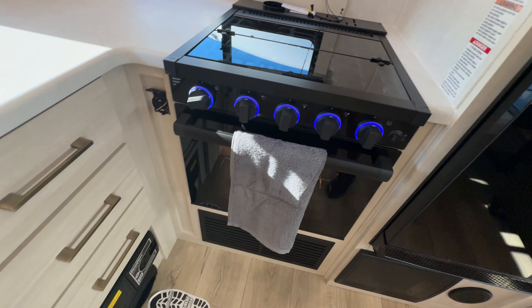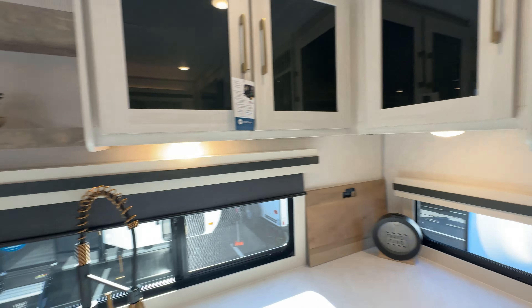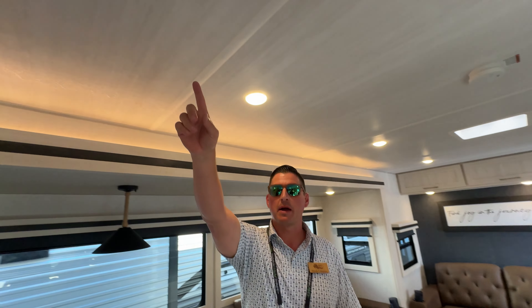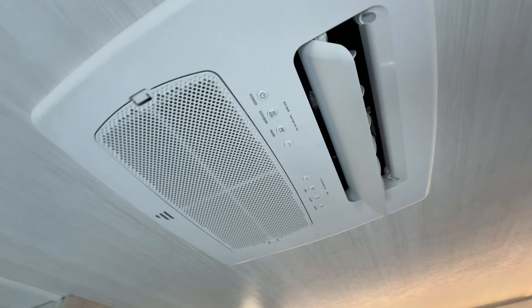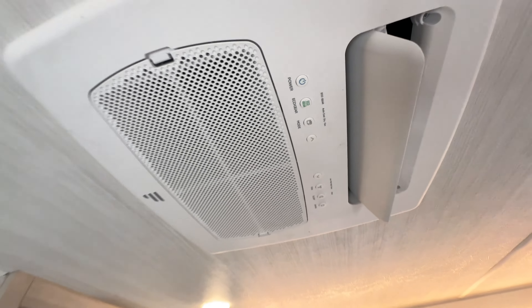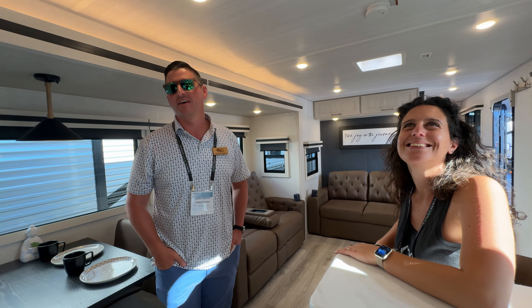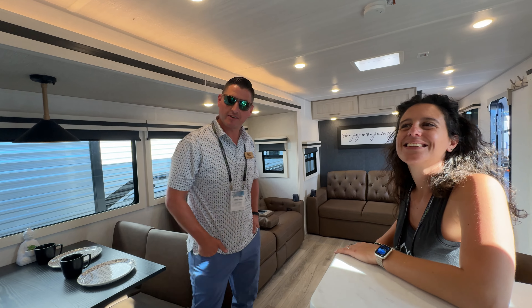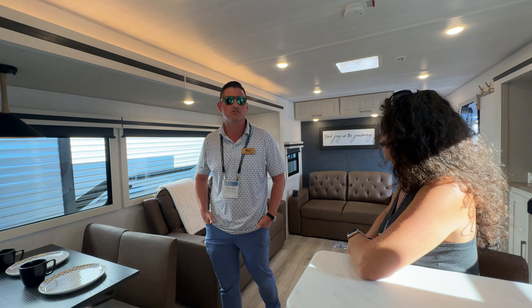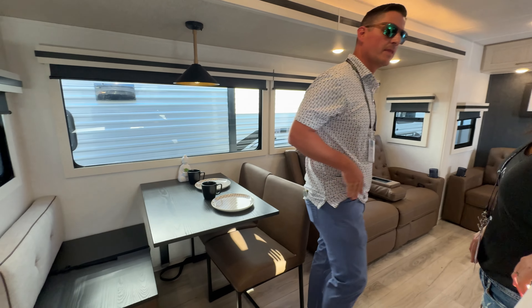Everything looks much better. You've got all the USBs now with the USB-Cs — a little bit of everything. Make sure you show them this 18.5 AC — wow, this is something you'd see in fifth wheels. You rarely see this in a travel trailer. This can hook right up to your bumper hitch — it's not something you need a gooseneck for. It's really comfortable, easier to tow, lighter weight, and there are cost savings buying a travel trailer versus a fifth wheel.